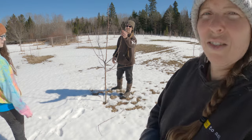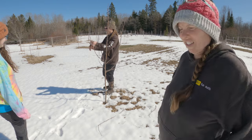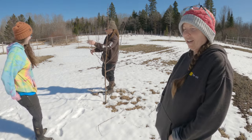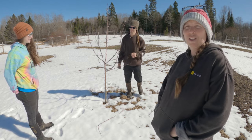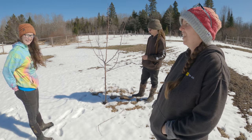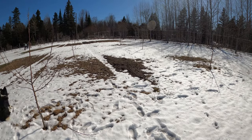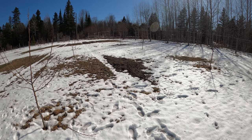All right, so we're out here with Betsy's significant other, Aaron. He has been harping on me to trim our trees, and I said we'd trim the trees when he came out and did it. So here he is, true to his word, trimming the trees. We're just going to put this on time lapse and watch Aaron work.